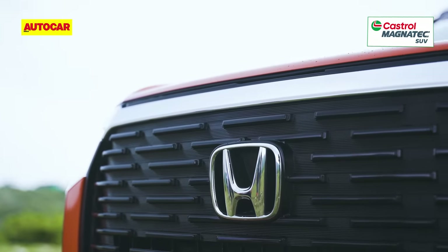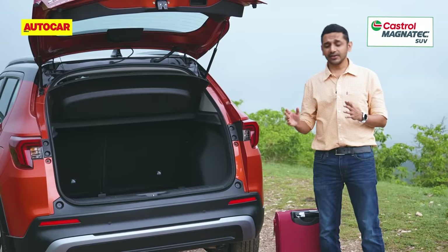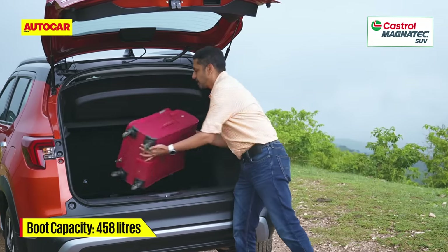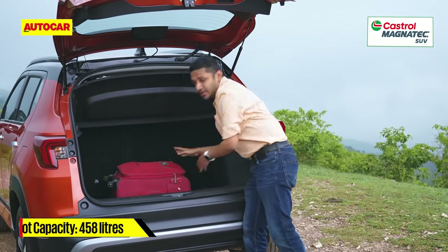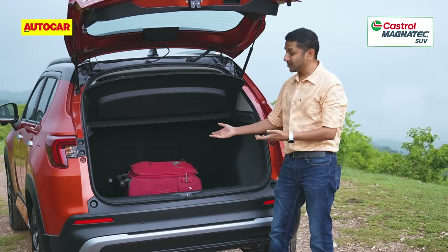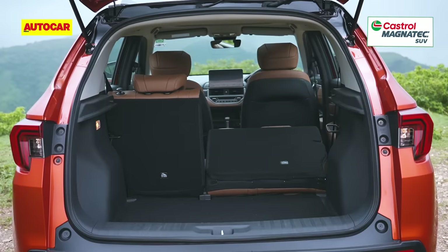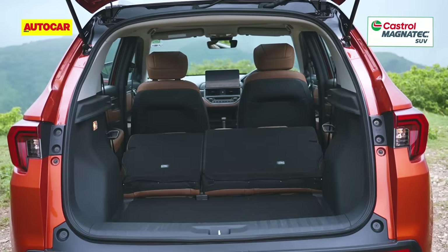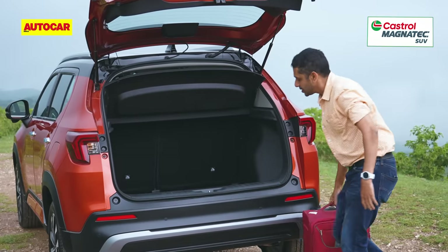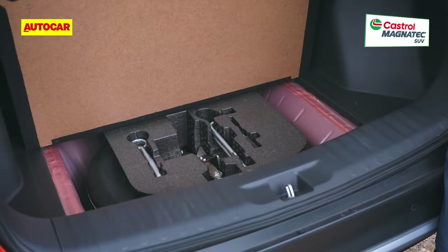Let's head around the back to look at the luggage area. At 458 litres, this is a class-leading boot. It takes one travel bag very easily; the loading lip isn't too high and it can take a whole lot more. The back seats fold in a 60-40 split, and underneath there is still room for a steel wheel space-saver spare tyre.